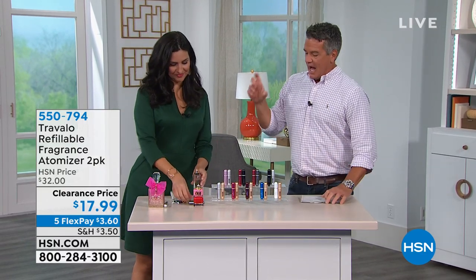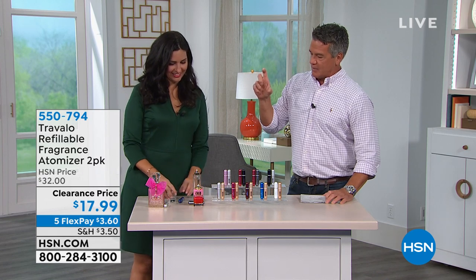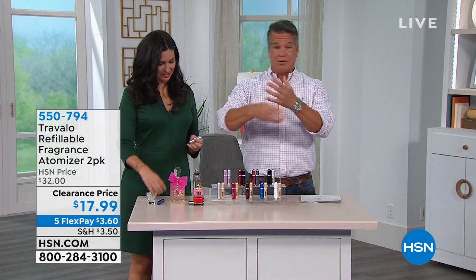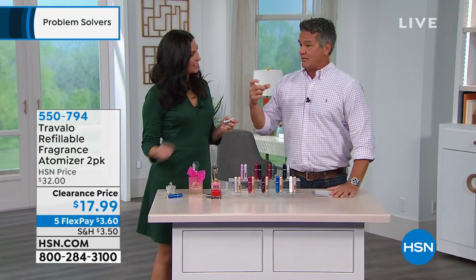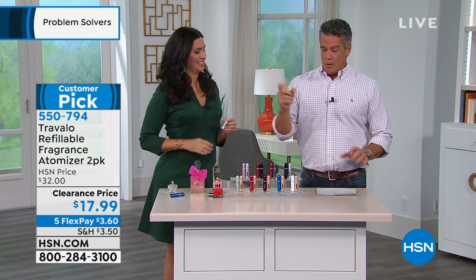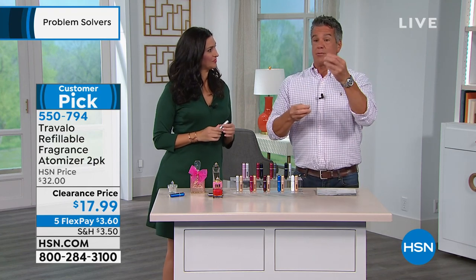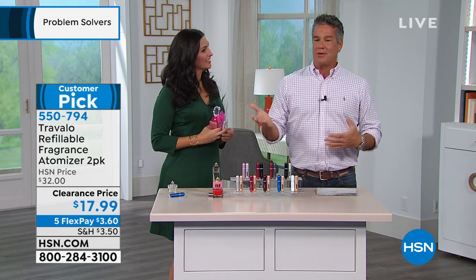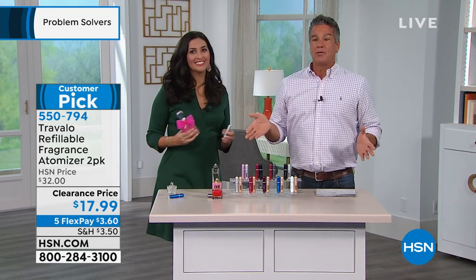I still have it. I use it when I travel because you can transport any cologne, eau de parfum, whatever it is. I have a bath spray and I like the scent of lime, so I love it. I put some in here and you can just take it from your existing bottle — we'll show you how to do that. This allows you to take your fragrance with you without having to bring the whole bottle.